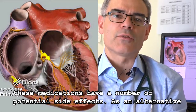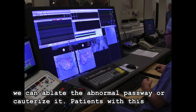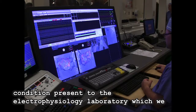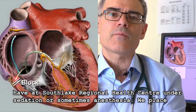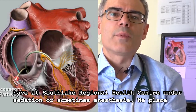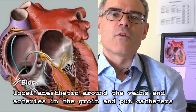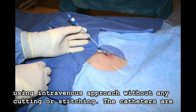As an alternative, we can ablate the abnormal pathway — or cauterize it. Patients with this condition come to the electrophysiology laboratory, which we have at Southlake Regional Health Center. Under sedation, sometimes anesthesia, we place local anesthetic around the veins and arteries in the groin and insert catheters using an intravenous approach without any cutting or stitching.